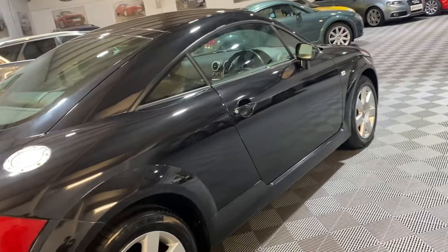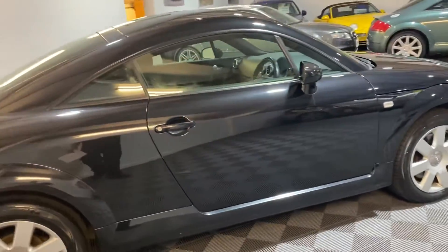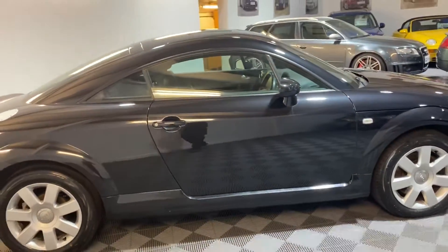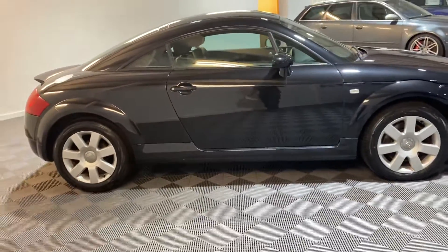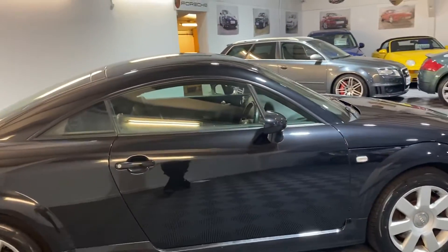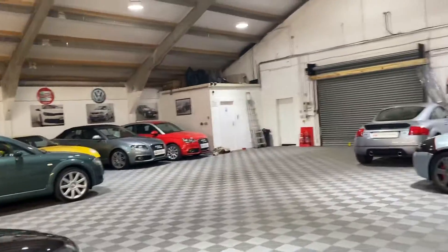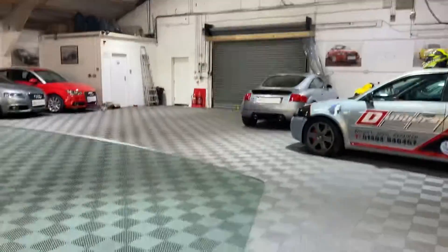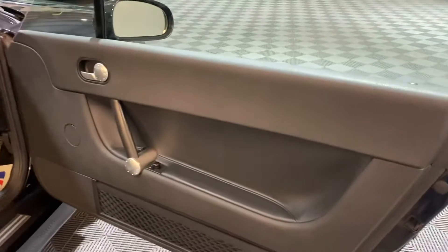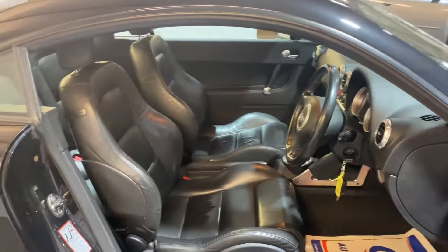We've just put it through the workshop and we had to send the dash pods off to get them refurbished — that's quite a common thing on these now. Both windows drop when you open the door, and it's got a black heated leather interior. It's quite a clean, presentable car for the age and mileage.